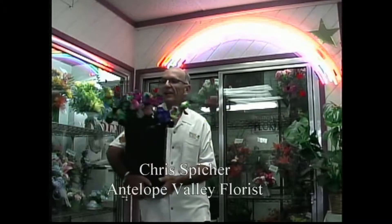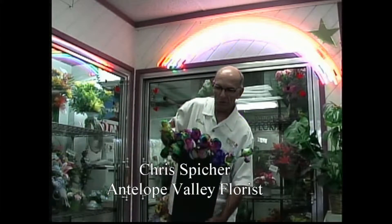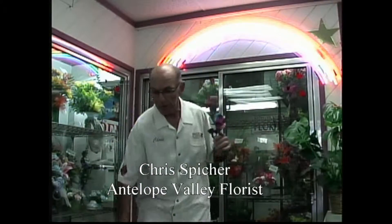Chris Spiker, Antelope Valley Florist. Look at these crazy roses. These are called rainbow roses. We're standing under the rainbow here.